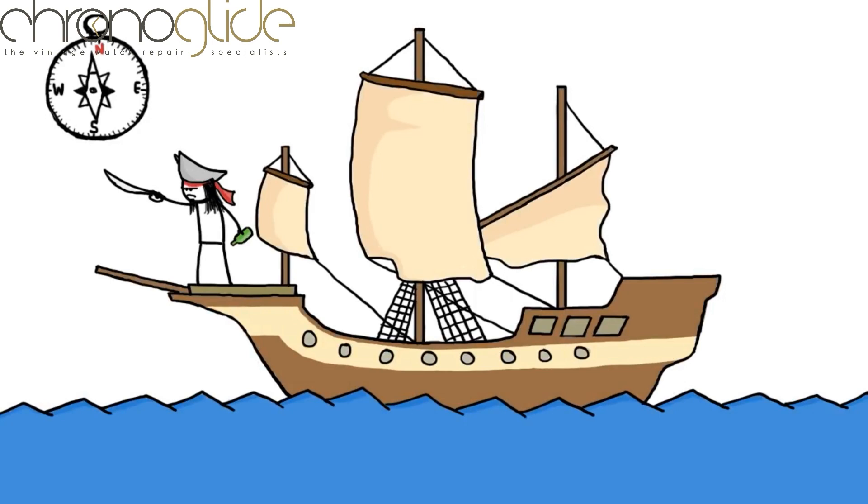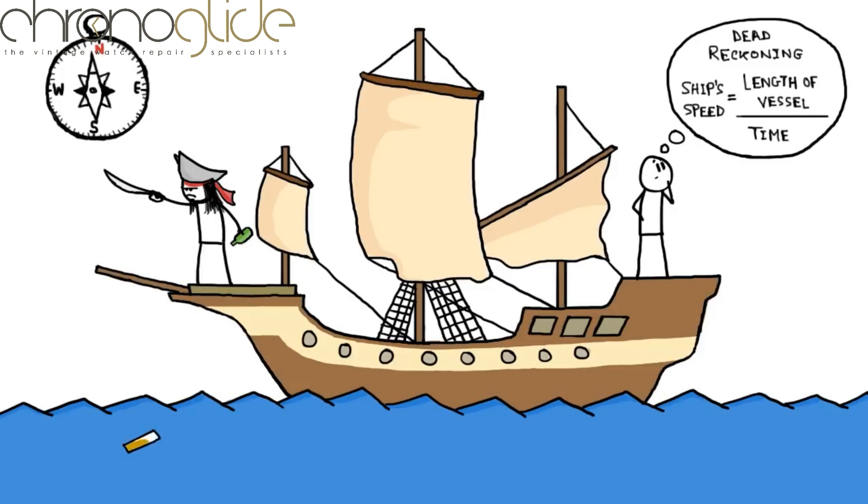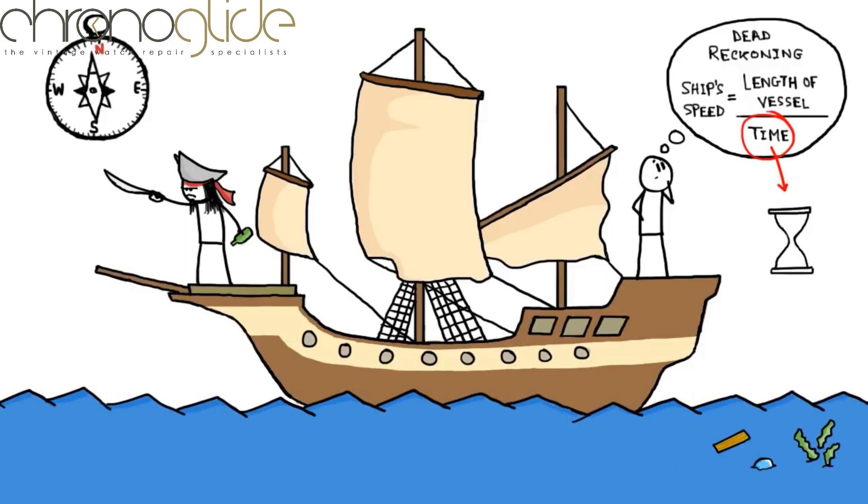The first useful invention to help navigation was the magnetic compass — with that you could hold a steady direction as you sailed. Using something called dead reckoning, sailors estimated their ship's speed by noting the time it took for a wood chip, a bubble, or a piece of seaweed to pass along the length of their vessel. But since time was measured with a sand glass, these early calculations were often way off.